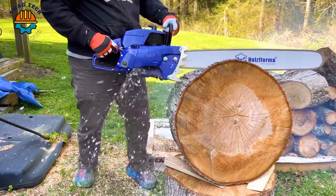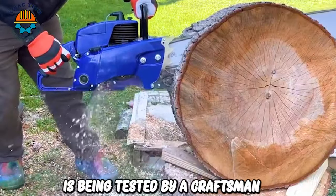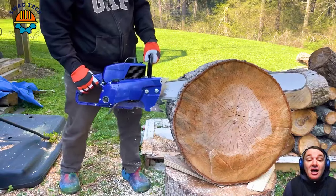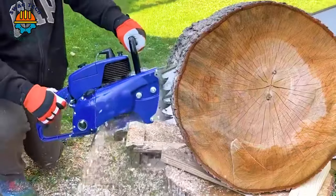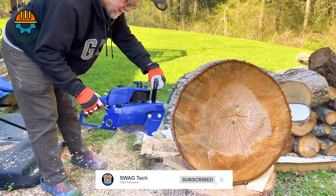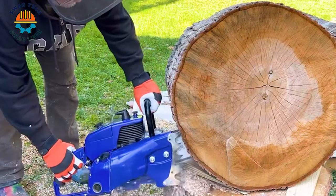The Holtzformer 8070 105.7cc chainsaw is being tested by a craftsman cutting a round piece of maple wood. With its 105.7cc engine, you can see it cut through trees very easily. The lightweight and easy-to-use design of the Holtzformer G070 makes operation and movement more convenient.